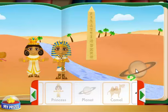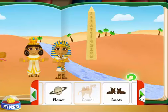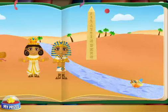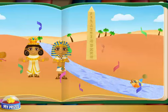Planet! That doesn't belong in this story. Try another one. Moon! Fish! Excellent! A fish lives in the Nile River and has fins and gills.